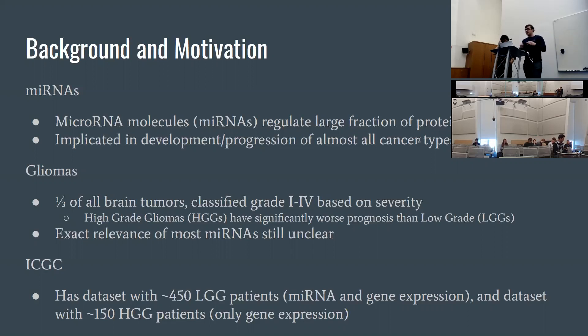We have two datasets from the International Cancer Genome Consortium. The first dataset had data from 450 LGG donors with both microRNA expression and gene expression data. The second dataset was for high grade glioma donors, but there were only around 150 of them and it only had gene expression data, not microRNA expression data.